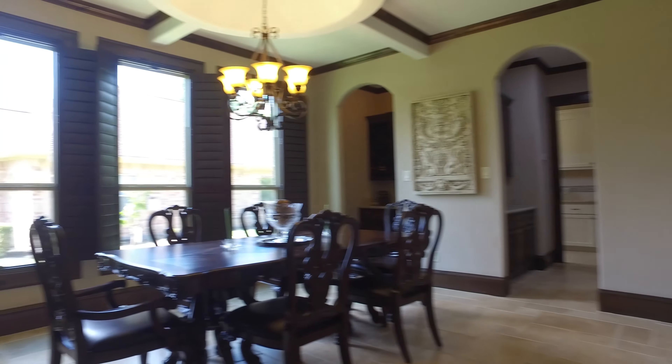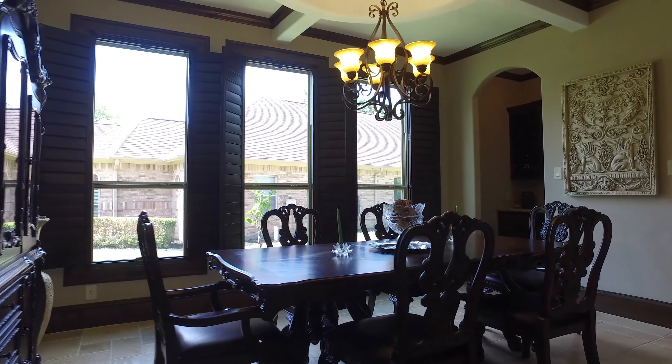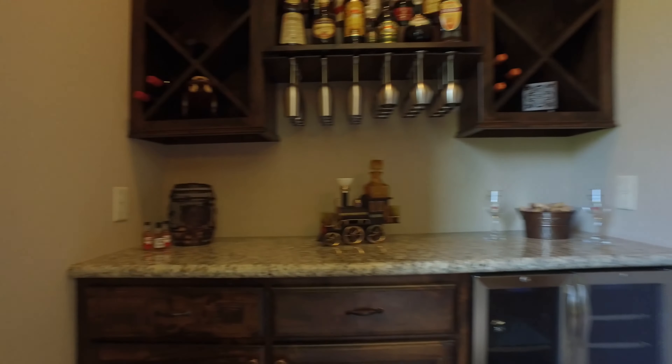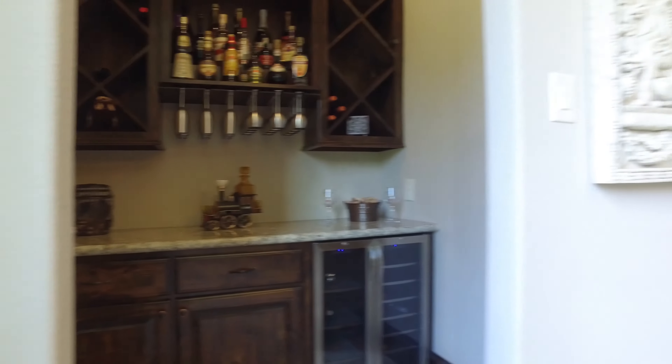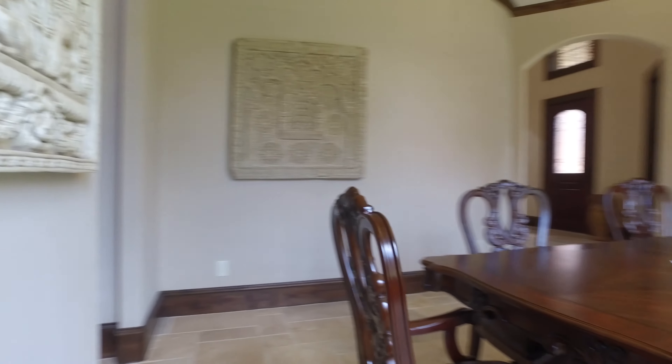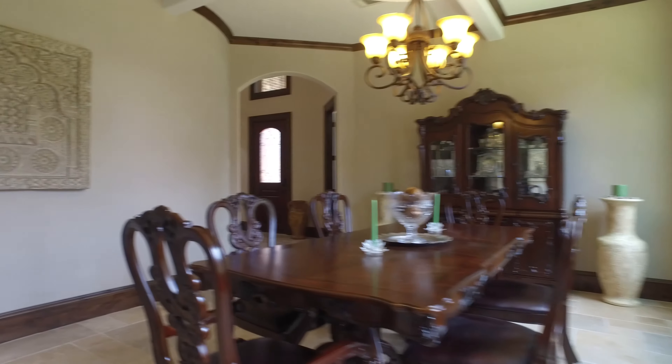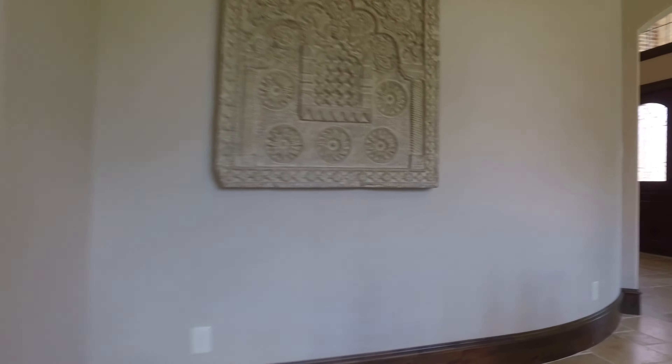The staircase is directly in the middle of the home. Behind that, this formal dining room. This is the perfect place for entertaining. There's a butler's pantry and a wine room and that executive study.